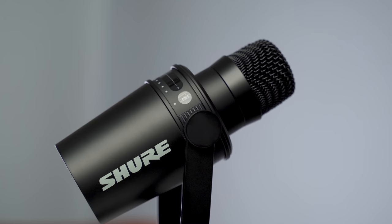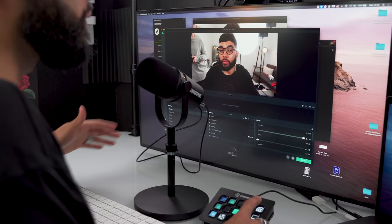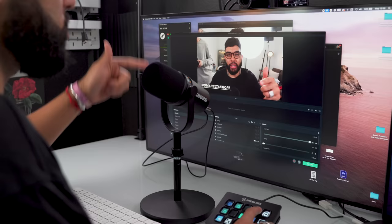Another cool design element is what they call a yoke. The yoke allows you to mount the mic any way you want — if you mount it upside down, you can tilt it down or up. If you have it on a tabletop stand, you can point it up at you, which is usually how I have it at my computer. This makes it very versatile in its ability to be used on a boom arm or a tabletop stand.